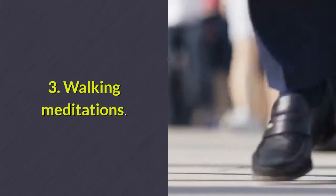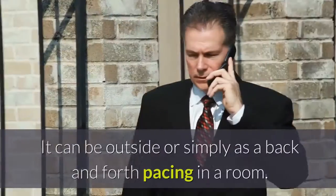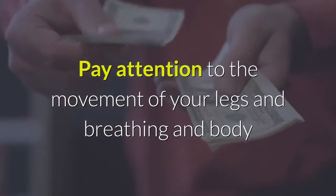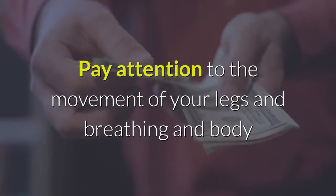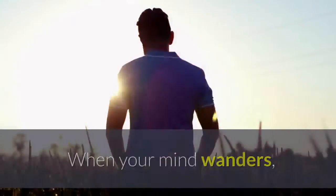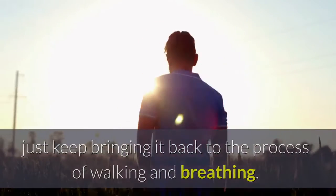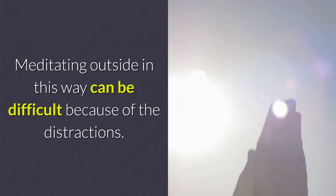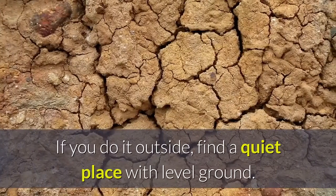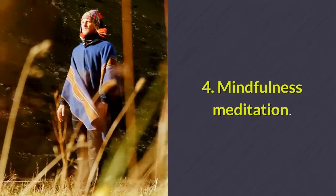Three: walking meditations. This one gets the body involved. It can be done outside or simply as a back-and-forth pacing in a room. Pay attention to the movement of your legs, your breathing, and your body as you walk, and to the feeling of your feet contacting the ground. When your mind wanders, just keep bringing it back to the process of walking and breathing. Meditating outside can be difficult because of distractions, so find a quiet place with level ground.